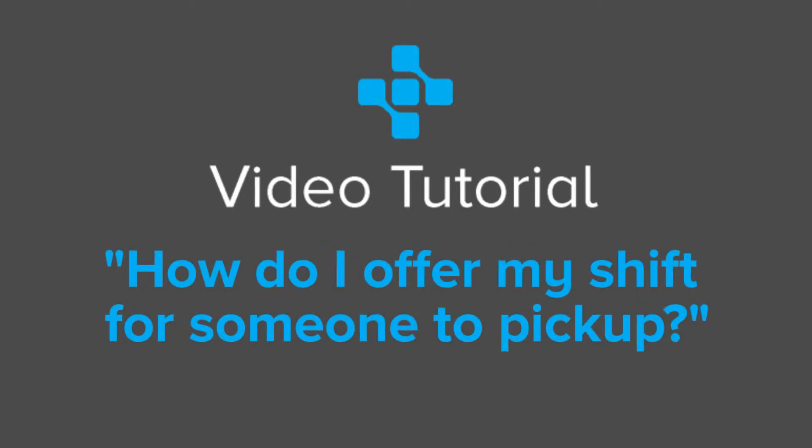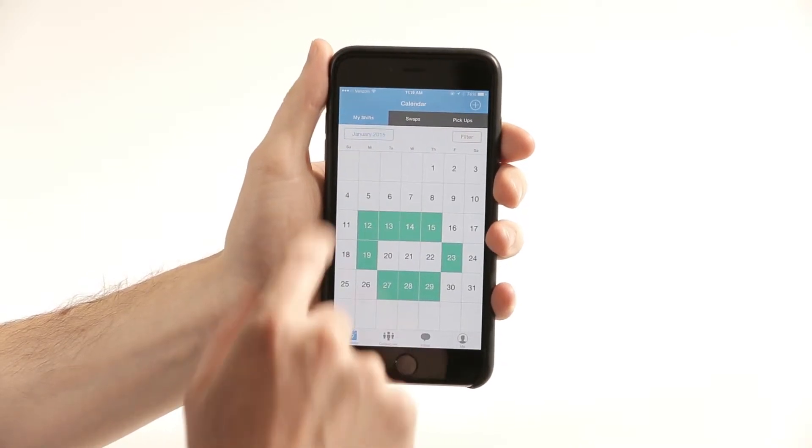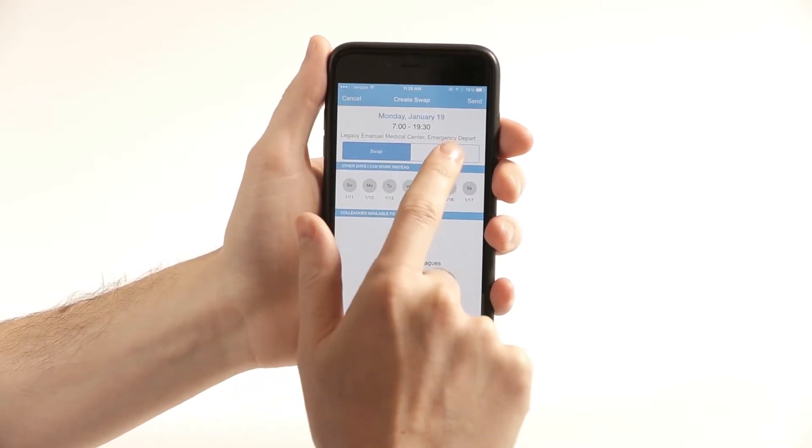To offer one of your shifts for another colleague to pick up, go into your shifts. Select the shift that you would like to give away to that colleague. Make available and instead of swap, select giveaway.